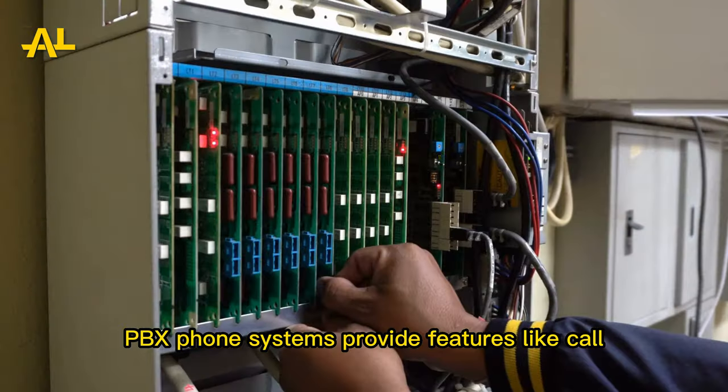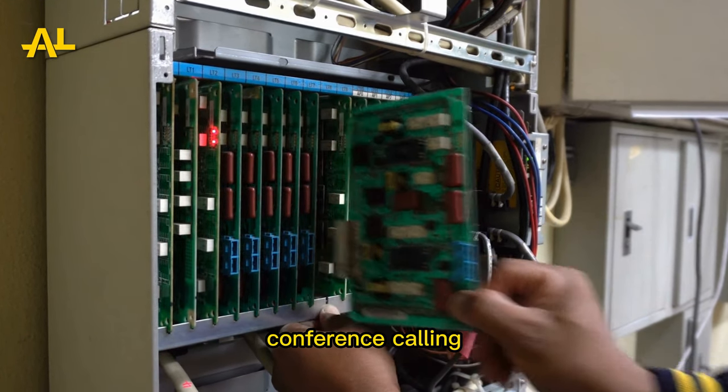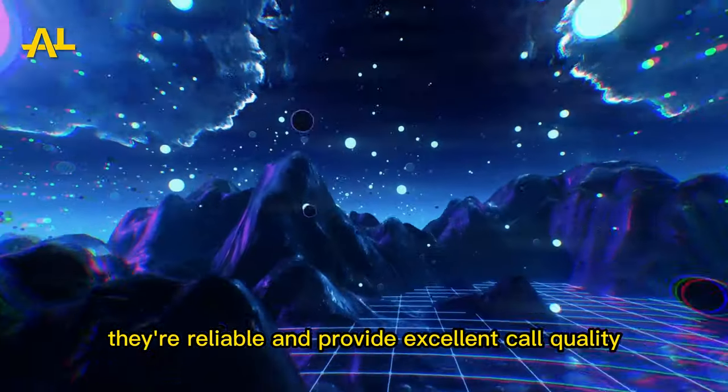PBX phone systems provide features like call transferring, conference calling, and voicemail. They're reliable and provide excellent call quality.